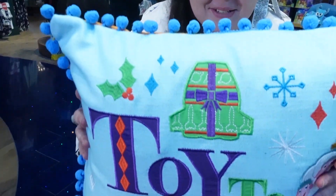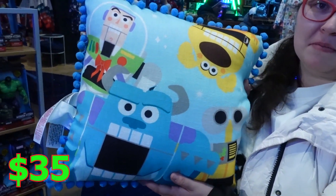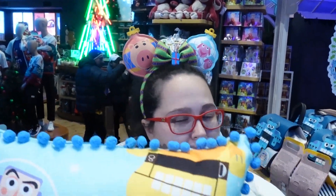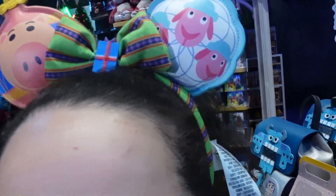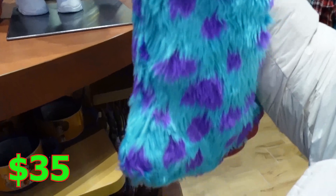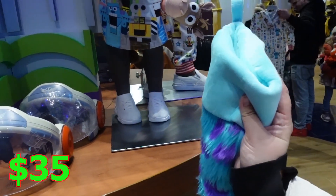I found my happy place right now. Look at this pillow — it's so cool. And at the back you have all the favorite Pixar characters. I love it. It's $35 — still worth it. And there are ears, Pixar ones too. And if you're a fan of Pixar, Monsters Inc., and stockings, you've got to get that. $35. It's so cool, I love it — it's so soft.